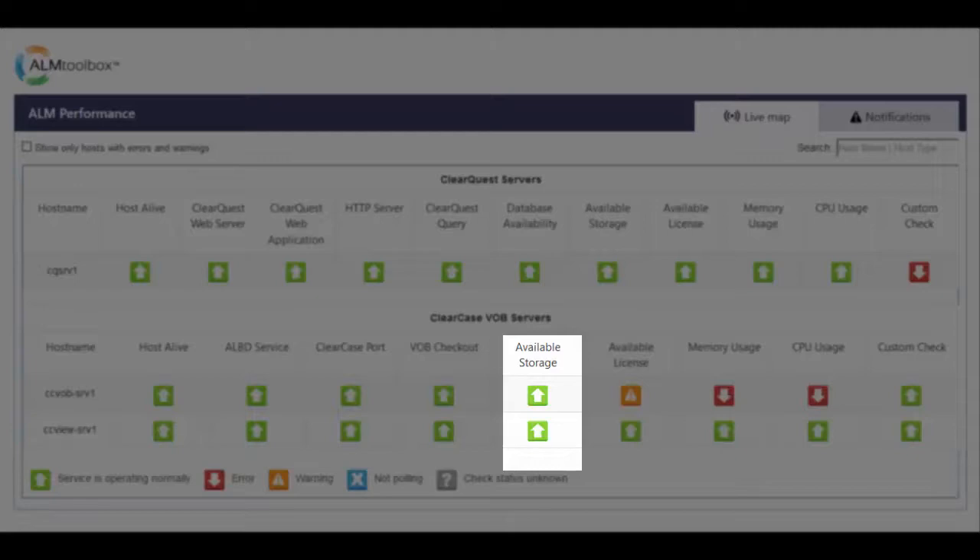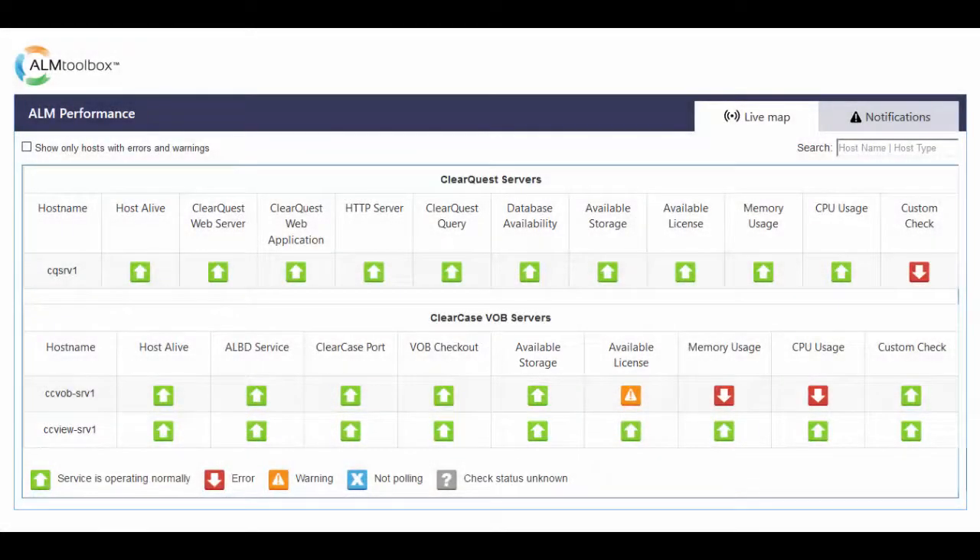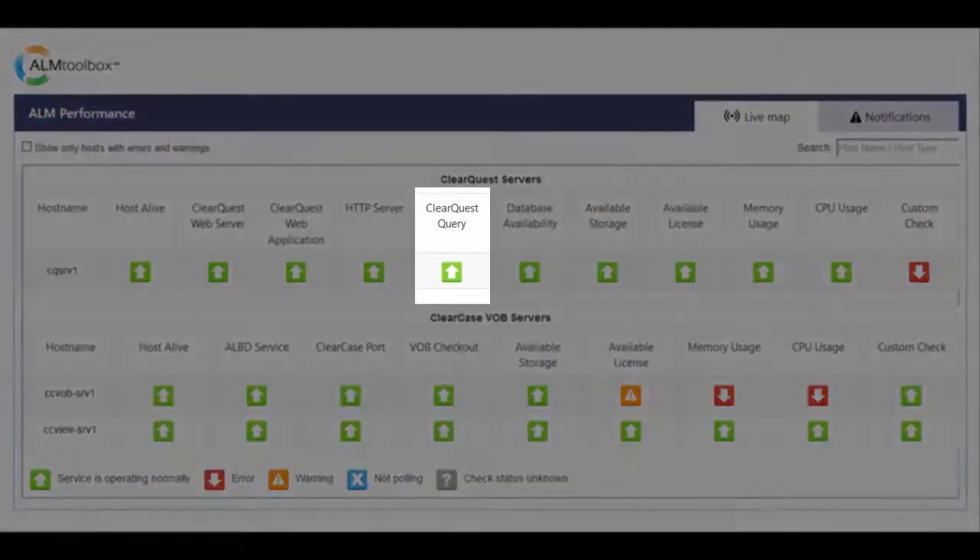Now let's see what you get for monitoring ClearQuest. On the application side, it monitors the following for each ClearQuest host, either server or client. ClearQuest Query Check. This simulates ClearQuest end user's behavior by running a generic applicative query and simply indicates if the application is running correctly and responding as it should. This powerful test is the most accurate simulation of the end user experience, letting you know about issues on the application level before the users start complaining.